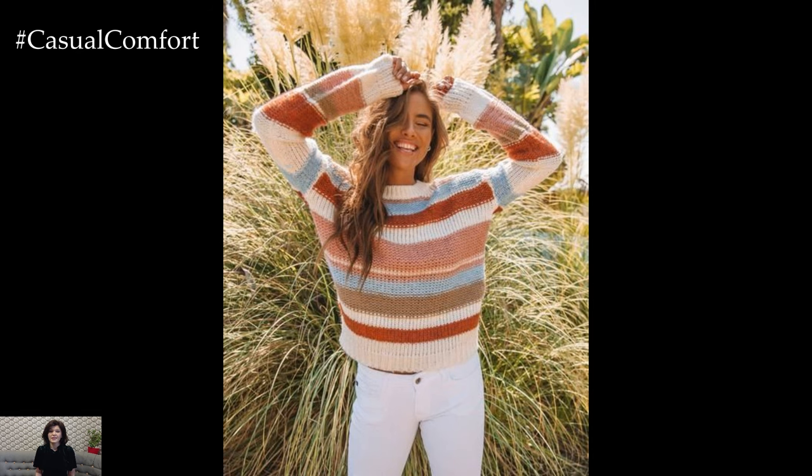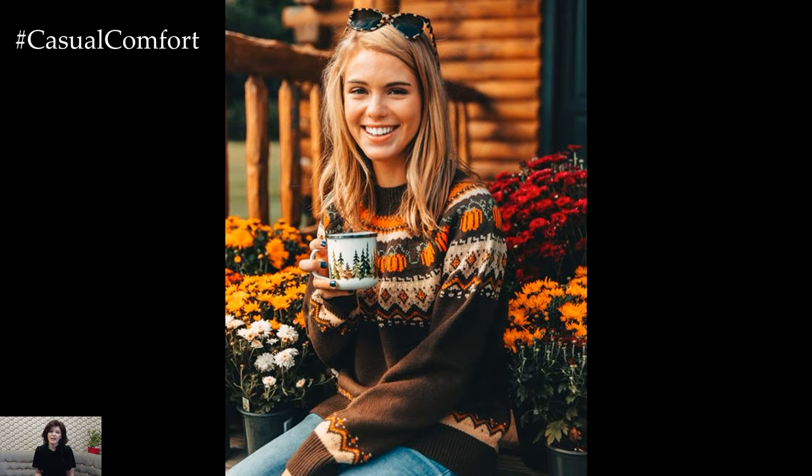Don't shy away from statement sweaters with interesting textures or patterns — they can add a fun twist to your fall outfits. Pair your sweaters with everything from skirts to jeans for a range of stylish looks.